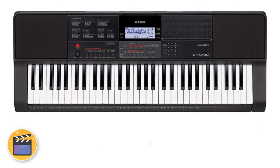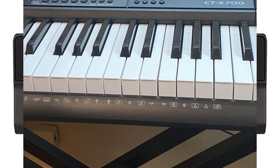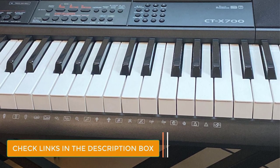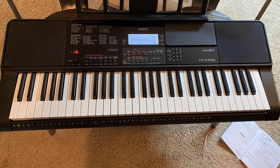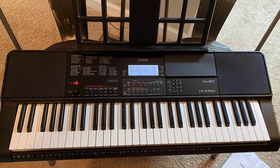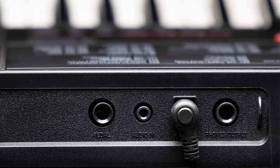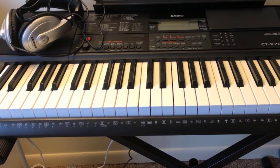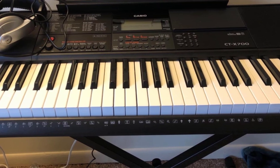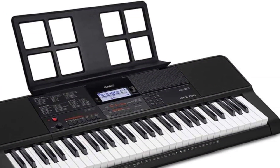Number 3: Casio CT-S300. The CT-S300 combines digital piano-like playability with expanded voicings and rhythm options, all packed in a compact and portable profile. It offers the same functionality as the CT-S200, with the main addition of touch sensitivity and a pitch-bend wheel for more expressive playing. It houses a piano-style 61-key touch-response keyboard, and despite its streamlined interface, it still offers 400 tones and 77 rhythms, a built-in lesson function, MIDI connectivity, and a carry handle.